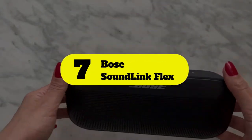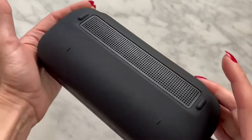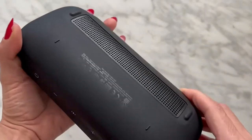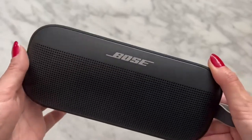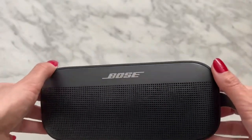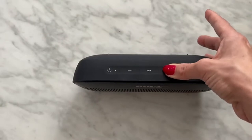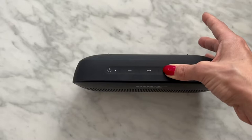Number 7: Bose SoundLink Flex. The Bose SoundLink Flex is the best Bluetooth shower speaker we've tested for bass. While you can't customize its sound profile like the Ultimate Ears Megaboom 3, it can produce a more extended low bass out of the box. This portable speaker is very well built with an IP67 rating, certifying it to be dustproof and immersible in up to a meter of water for 30 minutes. The manufacturer even says it can float in water and comes with a small built-in carrying strap you can use to hang it in your shower.